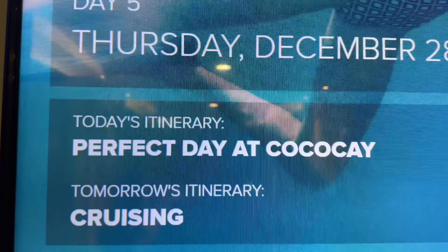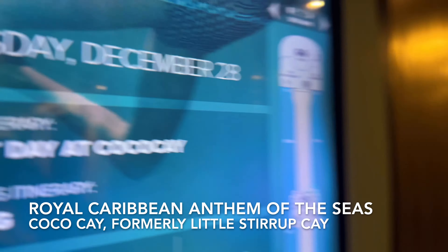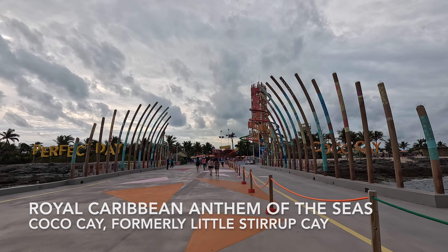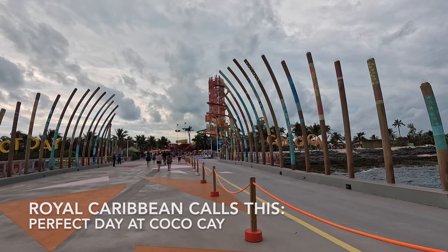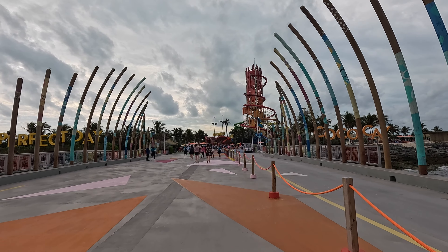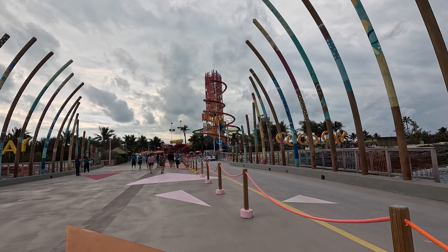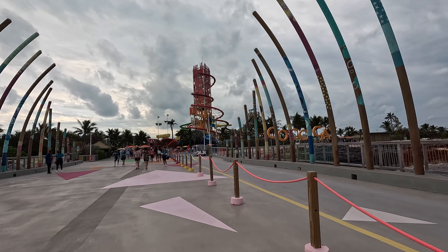We were on Royal Caribbean's Anthem of the Seas for two weeks. Bad weather was predicted for the day that we would be at Coco Cay. Coco Cay is in the Berry Islands, the Bahamas. The nearest city I could put in to get a semi-accurate forecast was Nassau or Sandy Point, and the forecast never changed.